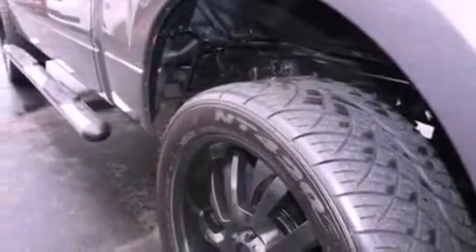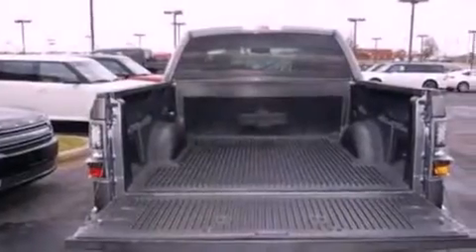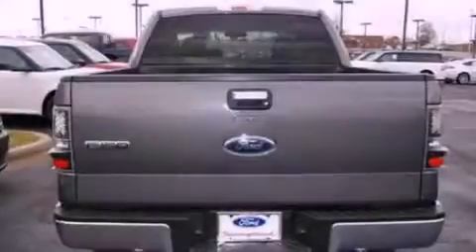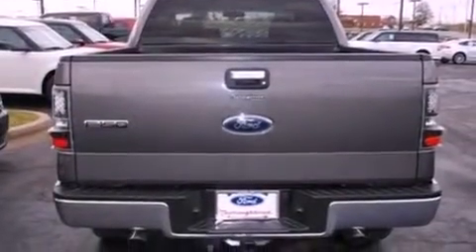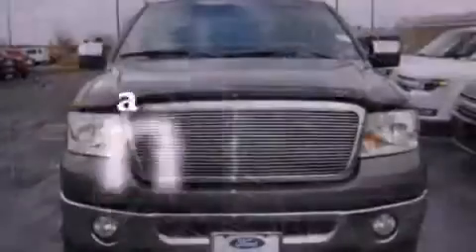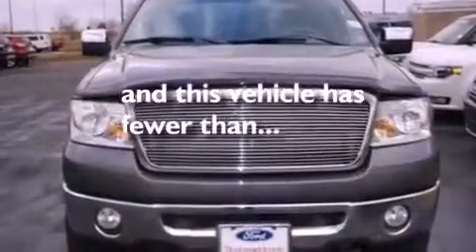All of the following features are included: a double wishbone independent front suspension, a low tire pressure indicator, cruise control, a CD player, automatic locking wheel hubs, a passenger side vanity mirror, an engine immobilizer theft deterrent system, dusk sensing headlights, and full power accessories. This vehicle has fewer than 43,000 miles on the odometer.